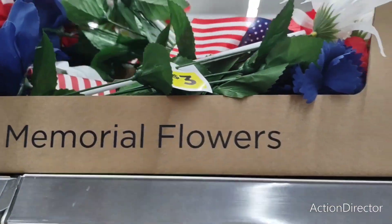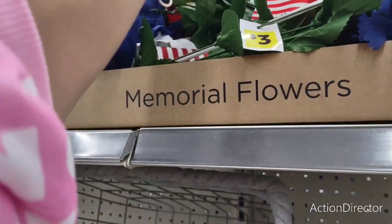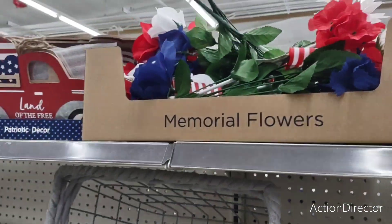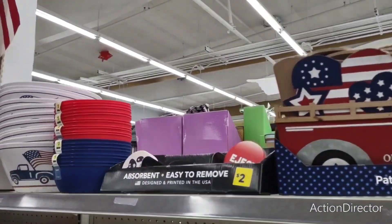They do have picks — these are going to be $3. They do have the flag. It's not the best we've seen. Honestly, go to At Home — for $5 you'll get a way bigger pick. But that's what they look like. I was hoping we would see more.